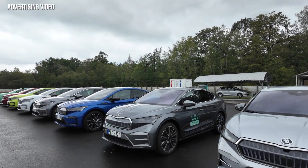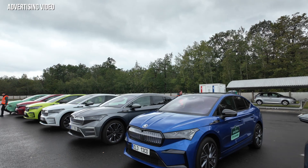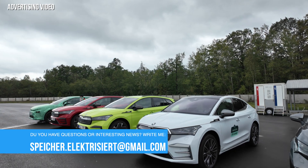Hello friends of the electrified charging fun and welcome to Electrified Speicher — your channel all around Skoda's e-mobility. And instead of seeing me, you see a lot of Enyaqs provided by Skoda here.